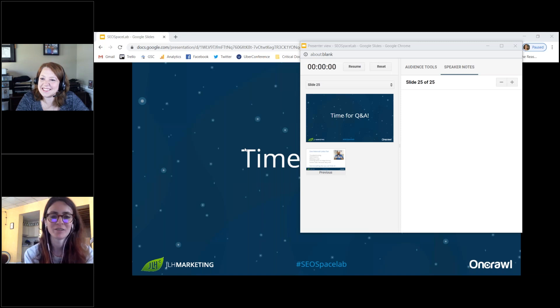The host thanks Jenny for sharing her experience on internal linking and how to use InRank. Attendees are reminded that the next episode will cover how to use automation for high-priority SEO tactics, with guests Will Critchlow, Areej AbuAli, Jay Oxendale, and Dan Taylor on May 12th. Everyone is encouraged to stay safe.